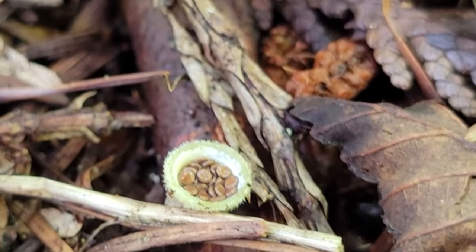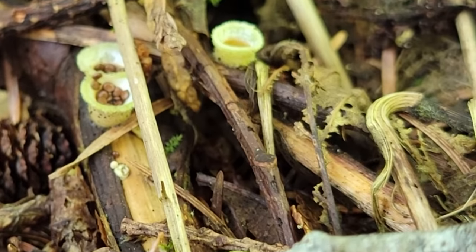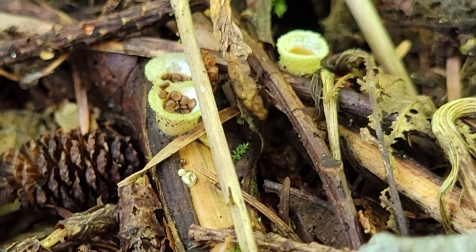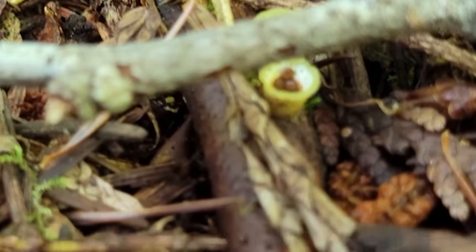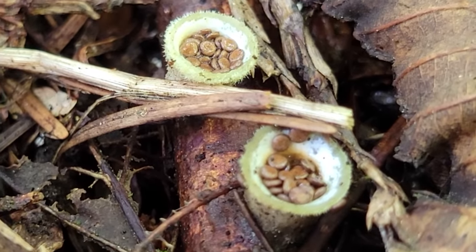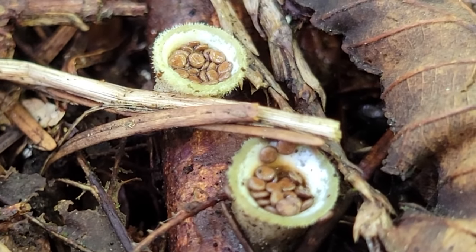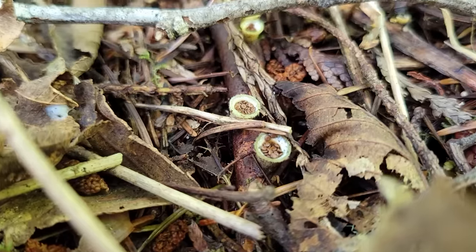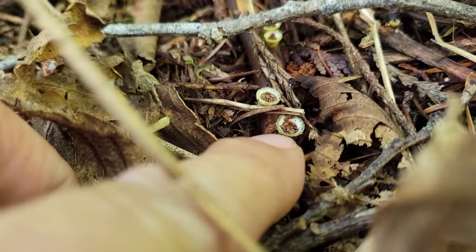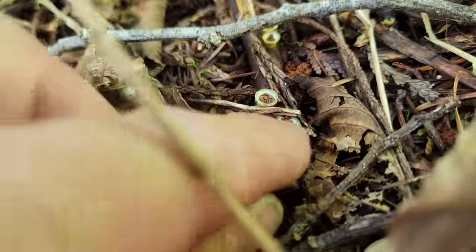These are called peridioles and they're little tiny egg-like structures that grow inside these birds' nests. How weird is nature, right? What's going to happen is a raindrop will fall, land right in that cup, and splash these little peridioles all over the place. The spores are produced on these little egg-like structures. Some of them even have like an umbilical cord that attaches the little egg-like structure to the cup.